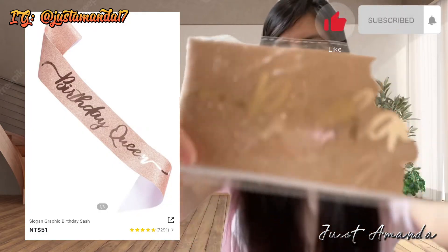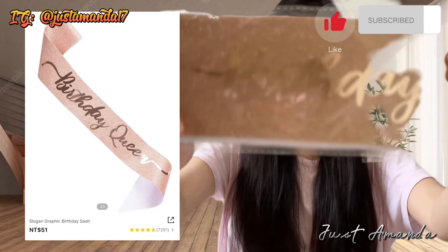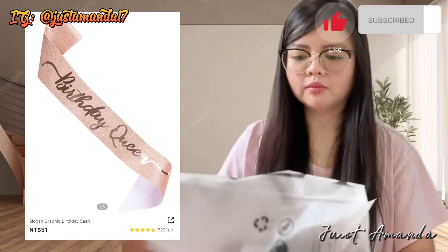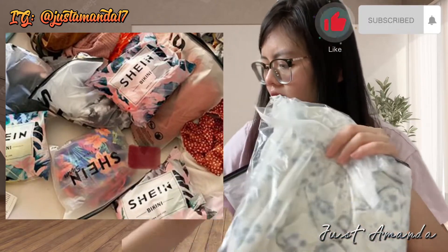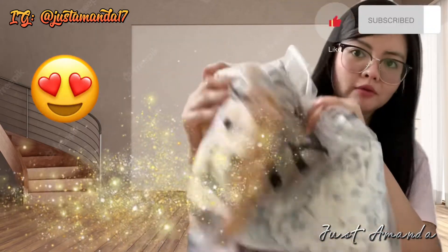At syempre, bumili ako ng Happy Birthday queen sash — $51 lang yan. Parang pilga-pil niya ng birthday niya. So ayun, bumili na nga ako. Ito na yung aking biniling mga set ng items.